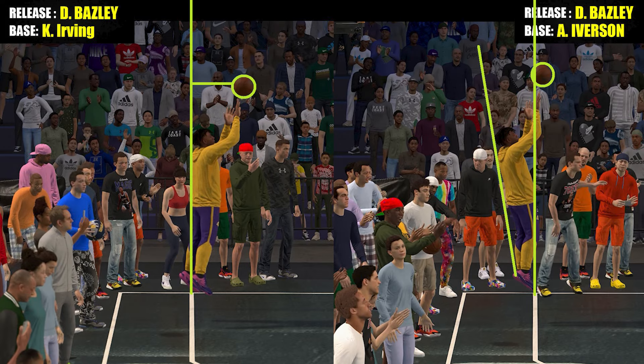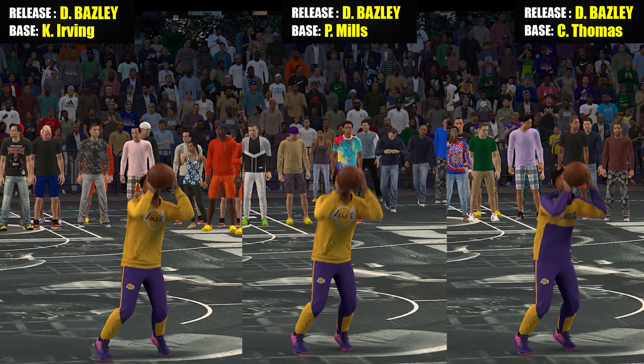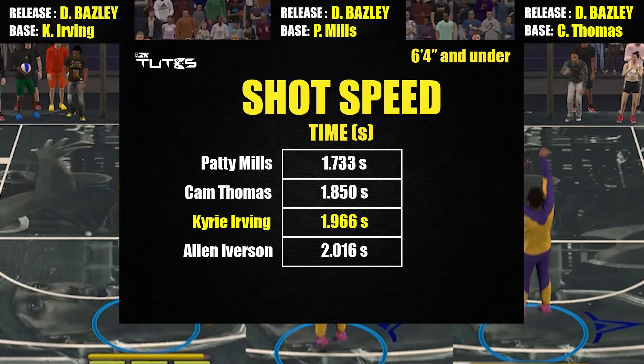Just a quick disclaimer — I'm not judging these jump shots overall, I'll only rank them based on the part I'm testing. So in terms of shot speed, Kyrie Irving base is at third place so far. And to give you a visual perspective, here you go.